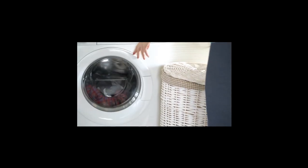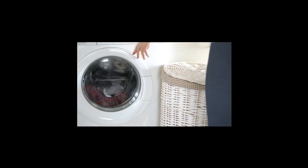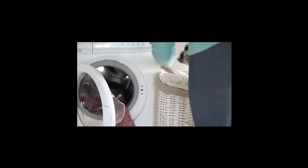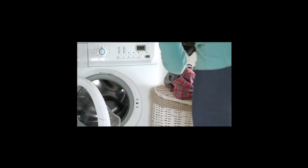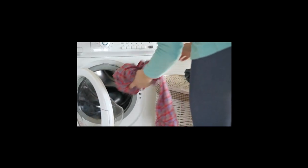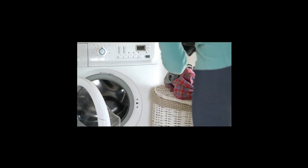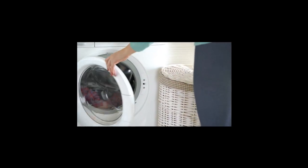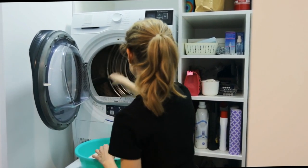Pros: Twin Dose system for precise and efficient detergent dispensing; cap dosing for specialized fabric care; gentle and effective cleaning with the Honeycomb Drum; Steam Care for wrinkle reduction and hygienic cleaning; energy efficient and quiet operation. Cons: premium price point; some users might prefer a larger drum capacity for extra-large loads. In conclusion, the Miele W1 Excellence WEI 865 is undeniably a masterpiece in premium laundry care. Its advanced features, precision engineering, and attention to detail make it a top-tier choice. If you prioritize superior cleaning performance, fabric care, and convenience, the Miele W1 Excellence WEI 865 is undoubtedly the washing machine to consider.